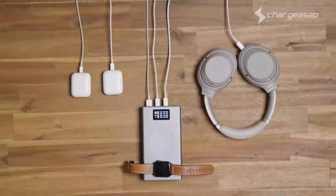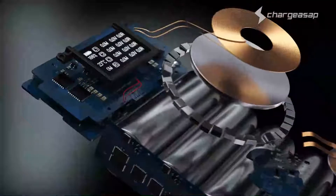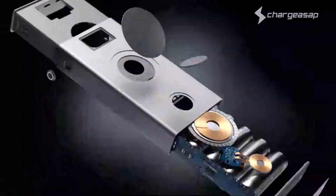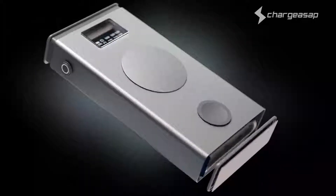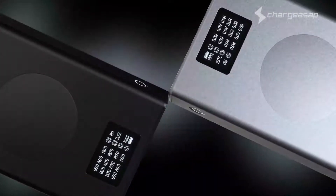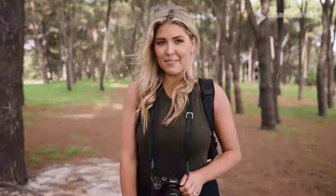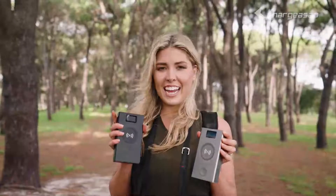It is also upgraded to now detect and charge low-powered devices, such as earbuds or smartwatches. All of this is protected by aircraft-grade aluminium and comes with over a dozen safety features and international certifications, making it an extremely durable yet portable power station that's safe for airline travel. Get charged in a flash with the next-generation Flash Pro and Flash Pro Plus from Charge ASAP.